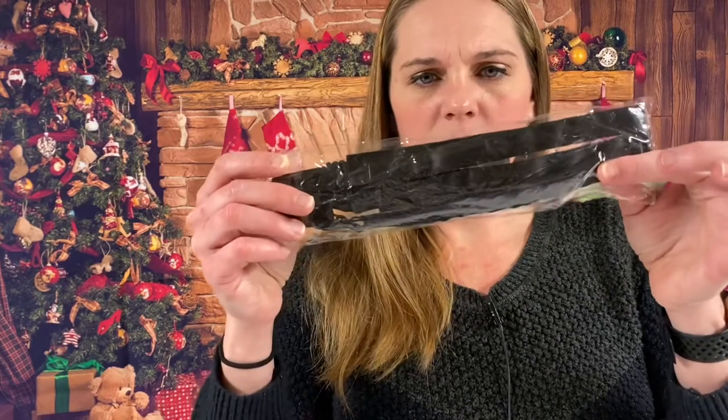It looks like we have two more of the little owl Miss Lulu coin purses. And this is an adjustable yoga belt, black.